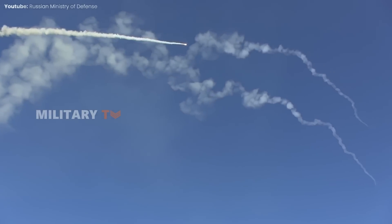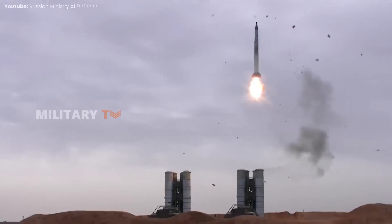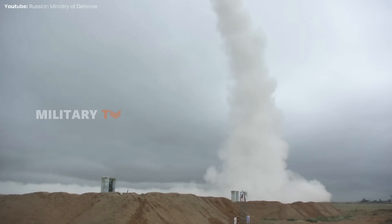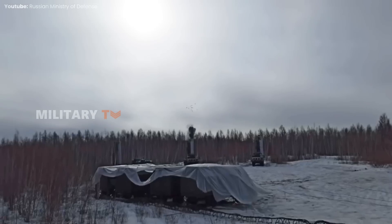Moreover, the S-400 can utilize a variety of missile types for different ranges, including the 40N6 missile, with a range of up to 400 kilometers, designed for high-altitude targets, and the 48N6 missile, which is effective against both tactical and strategic ballistic missiles. The flexibility to switch between missile types enhances the S-400's effectiveness in a dynamic threat environment.